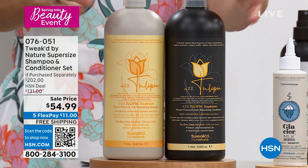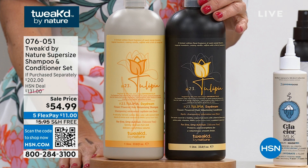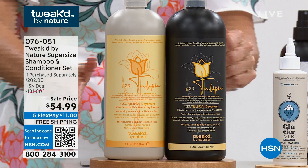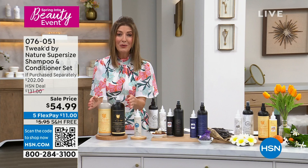Are you ready? It's the big ones — the mega, the super size. These are giant duos of the shampoo and conditioner. One of these is $56, and we're going to give you two for less than the price of one. This is an over $200 retail value. We have a couple fragrances remaining, with free shipping on all beauty today and five flex pay on all beauty today.